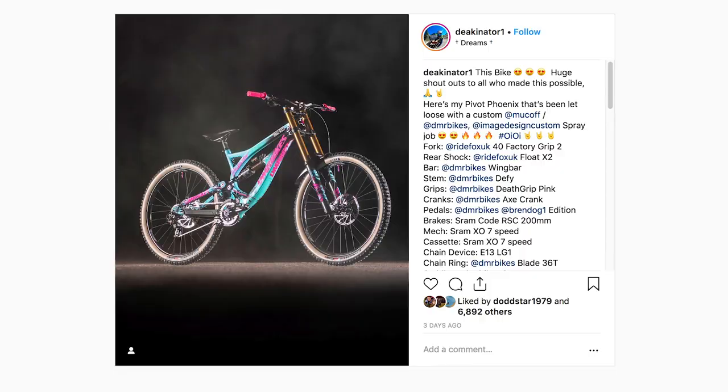Lastly in news, this is just a really cool looking bike. Ben Deakin, a friend of ours who races for Pivot and DMR bikes, has this custom painted Pivot downhill bike with an insane paint job painted by Image Design. This thing looks a bit more like Miami Beach than Bournemouth, but wow - what a cool looking bike. It's certainly eye-catching enough to match his personality.